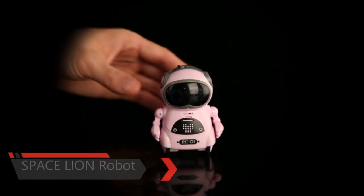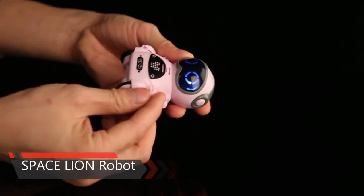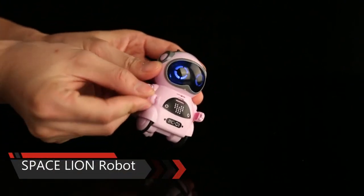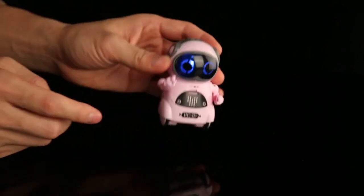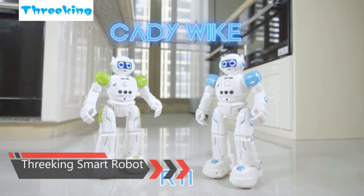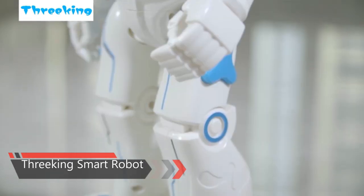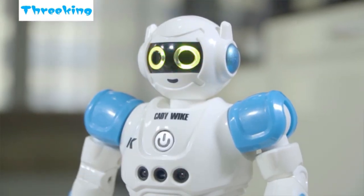Here is the Space Lion Educational Mini Pocket Robot for Kids. You can hold it in your hand. Its eyes flash happily when given different commands and the arms can rotate flexibly. It can record your voice and repeat it back to you with a robotic sound effect. Just talk to it — it can recognize your voice and reply to you. This smart robot for kids keeps children engaged and entertained in a fun and educational way.